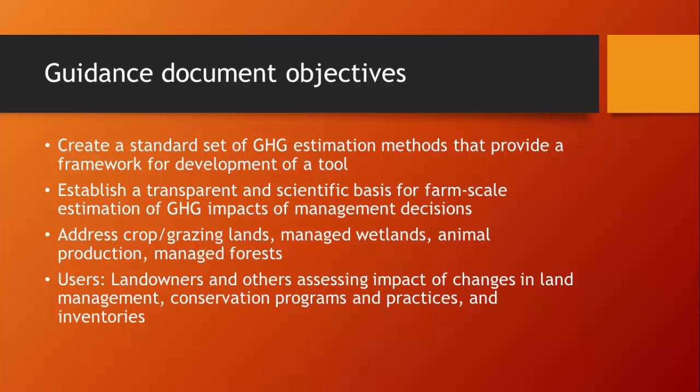The objectives included establishing a transparent and scientific basis for farm-scale estimation of greenhouse gas impacts of management decisions; addressing crop and grazing lands, managed wetlands, animal production, and managed forests. Users would primarily be landowners and others assessing the impact of changes in land management, conservation programs and practices, and inventories. In my perspective, the tool is really targeted at these audiences, while the guidance document itself reads much more as a review of scientific literature.